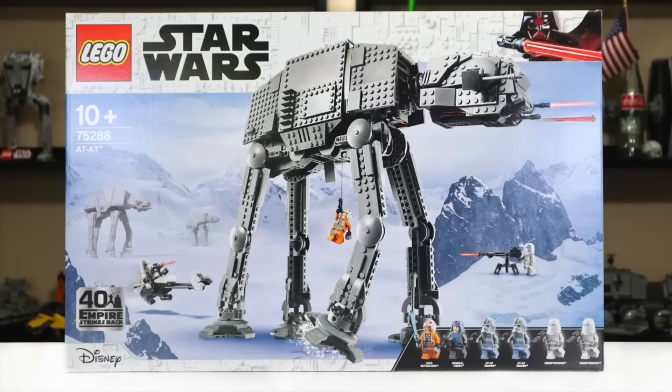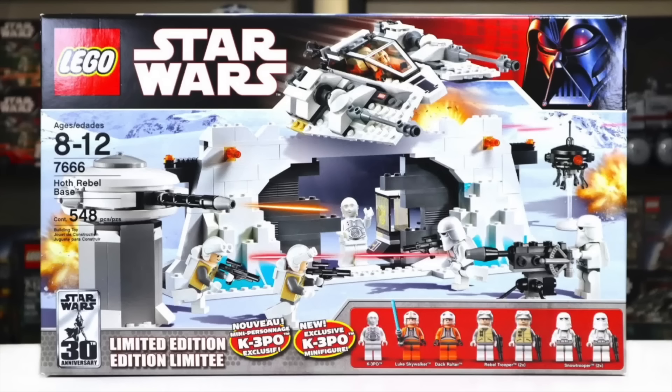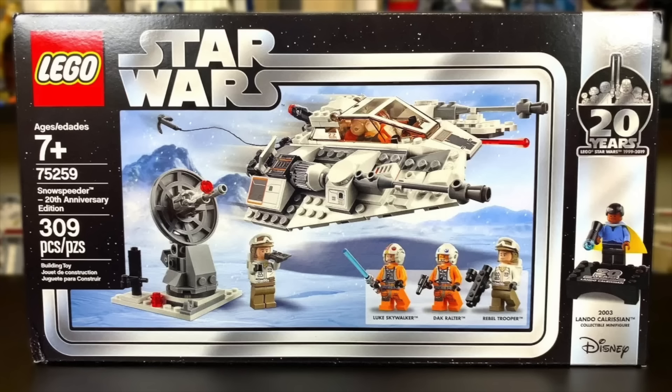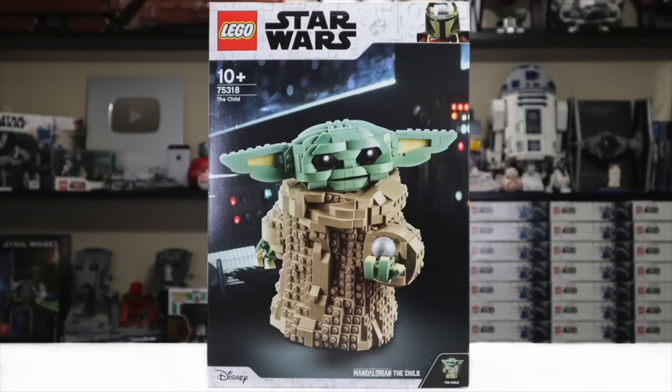Kind of a surprise retirement - one I thought they might keep around longer - is the 75288 AT-AT from the summer of 2020. It'll have had over a three year lifespan, which is way more than average for LEGO Star Wars, but that's what we should come to expect from some of these original trilogy sets. Ultimately it looks like it will meet its maker alongside those other Hoth sets. It looks like they're going to be phasing out those Hoth play sets. It'll always be sad that we never saw a Hoth Echo Base or a Rebel Snowspeeder play set to accompany those Empire play sets.